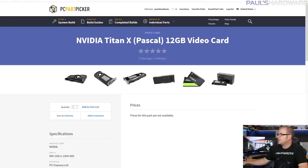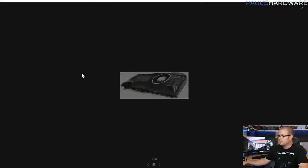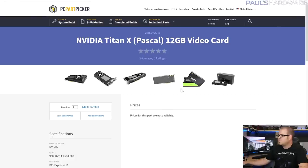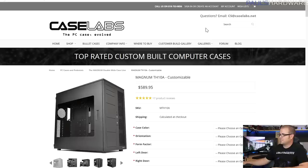The graphics cards were kind of the given — four Titan X Pascal editions at $1,200 each. You can only buy them directly from NVIDIA right now, and you can only buy two at a time, so you'll need a friend to buy the other two and lend them $2,400 as well.